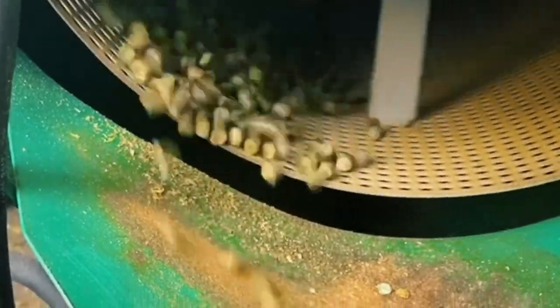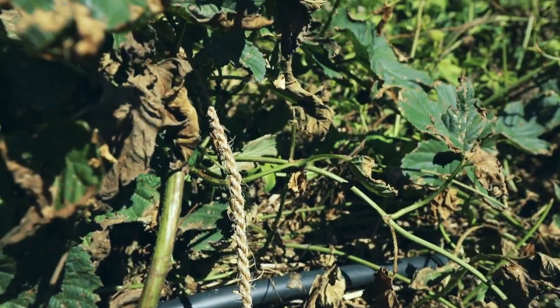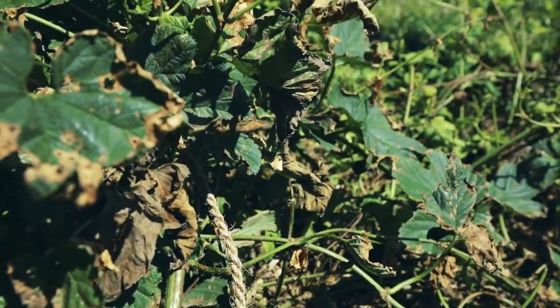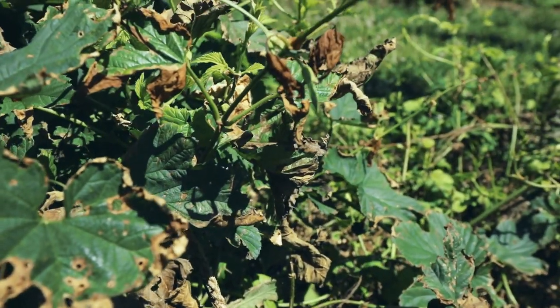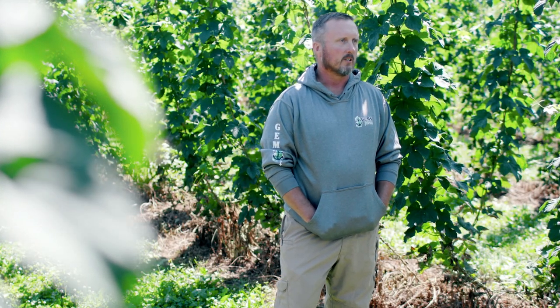I absolutely had no knowledge of hops when I got into it. There's such a steep learning curve — I'm learning from day to day still. One of the big things is pest control and disease. This area is really susceptible to downy mildew, and we get issues with potato leaf hoppers, but just trying to keep that kind of stuff at bay is a huge deal.